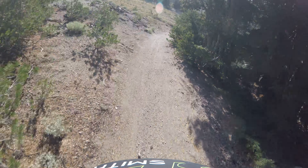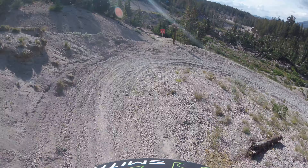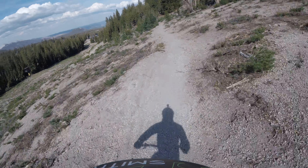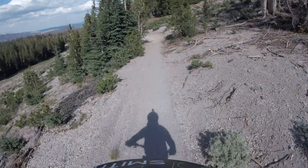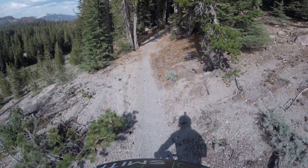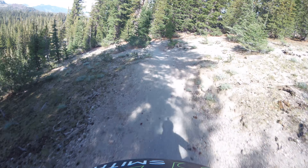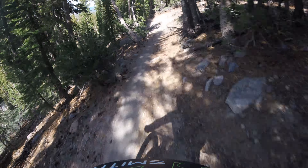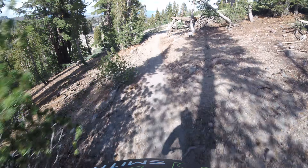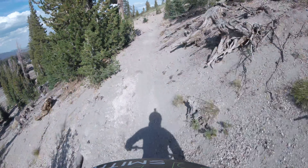Gradient is really nice — you don't need to pedal very much and you don't need to brake very much. There's Midtown continuing. You can see we're tracing back to the Main Lodge. It's a fantastic flow. No brakes, no pedaling.